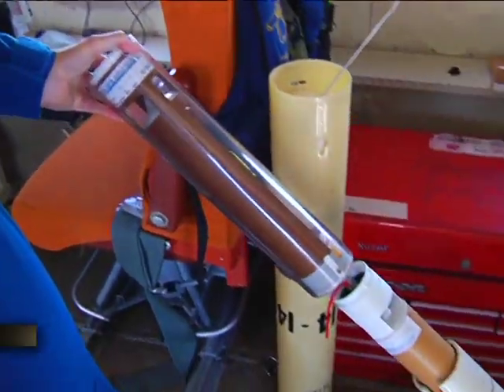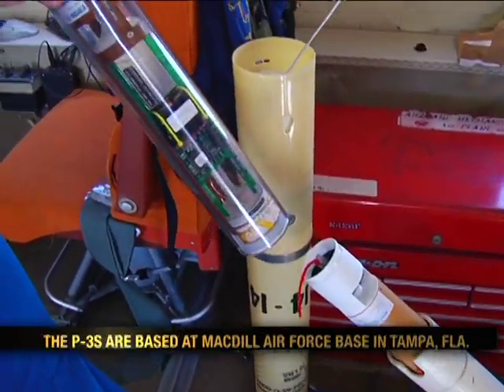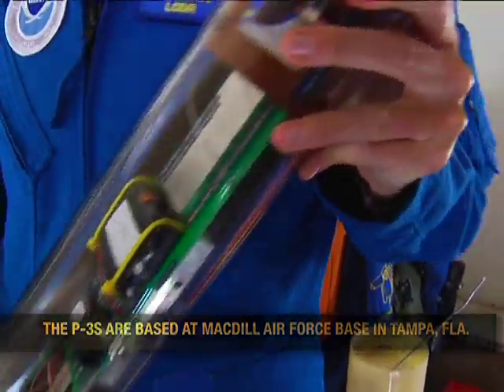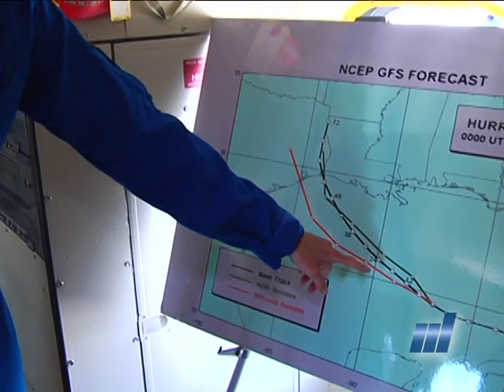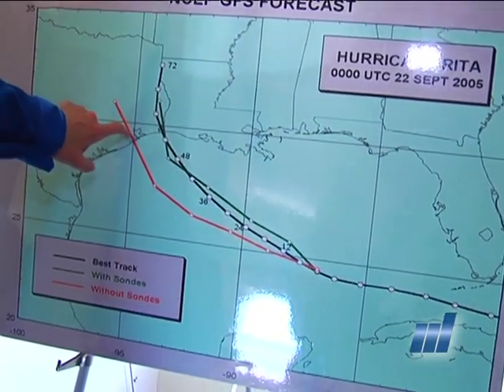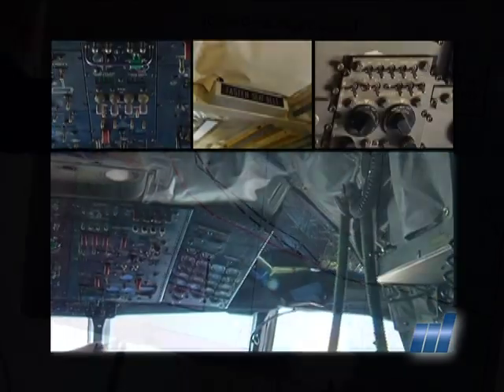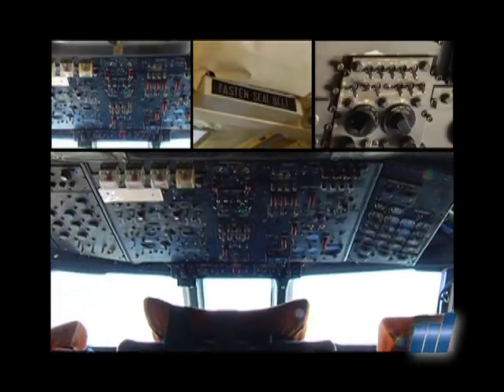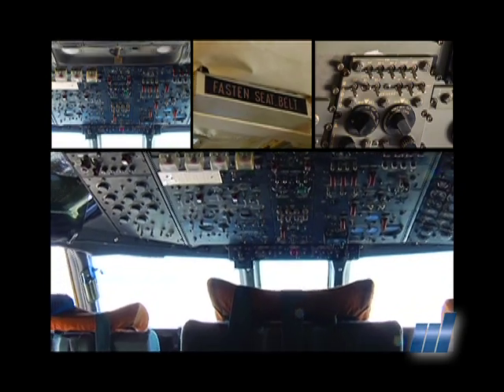We also monitor and check the messages that come out from the dropsonde. Those are weather data messages — we look at those, make any corrections, and send them out via satellite to the National Hurricane Center in real time. So they're looking at our data while we're still flying. We also coordinate the science with the pilots and the navigator to get the plane where it needs to go to collect the data.